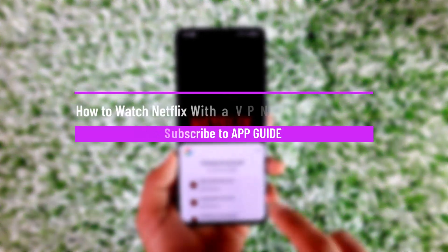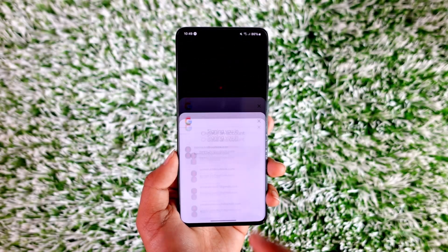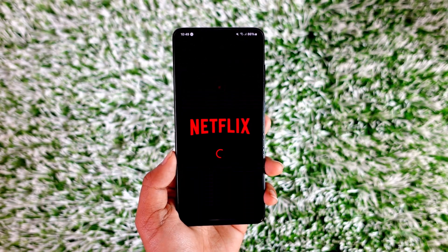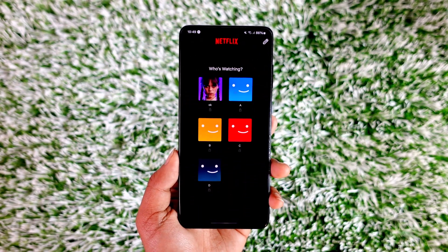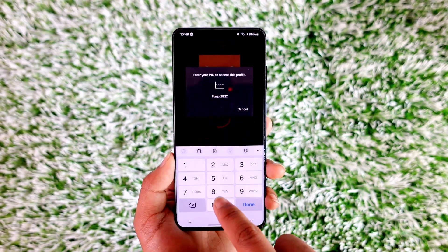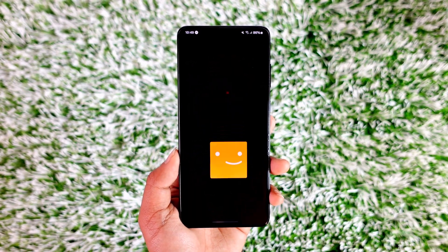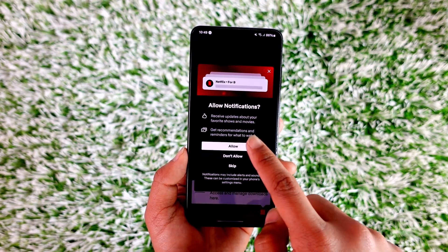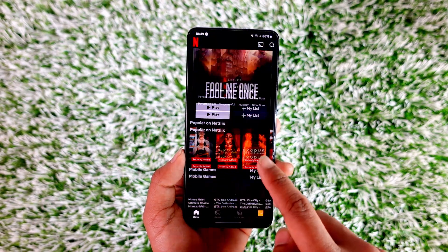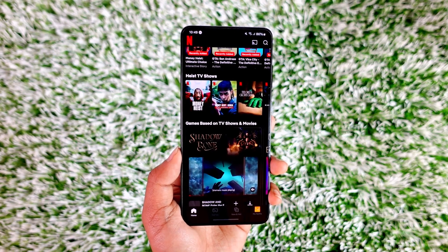How to watch Netflix with a VPN. Hey everybody, welcome back to our channel. In today's video I will guide you through the steps on how you can watch Netflix using a VPN. So make sure to watch the video till the end. If you'd like to watch Netflix using a VPN, it is usually because you have some shows that are not available in your particular region.